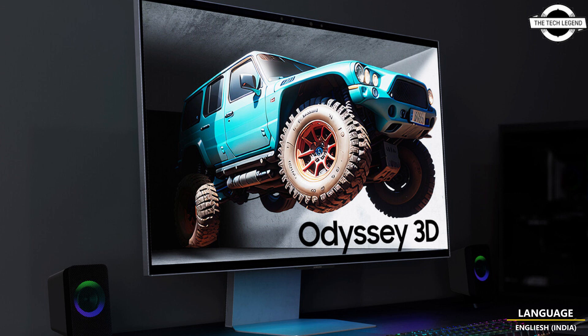The Odyssey 3D is offered in 27-inch and 37-inch sizes. It features a 4K resolution display, a fast 1ms GtG response time, and a high refresh rate of 165Hz, ensuring smooth and uninterrupted gameplay without any after-image or interruption.